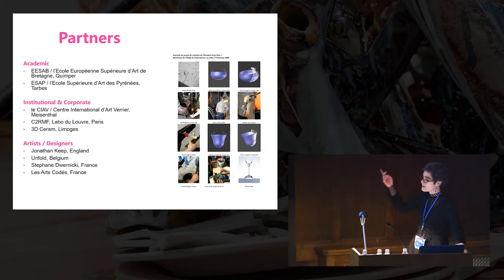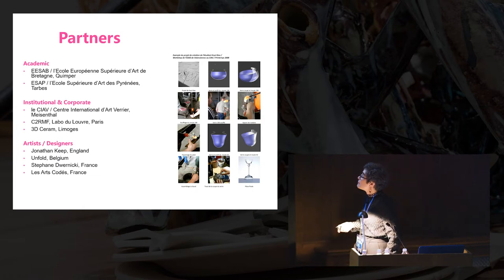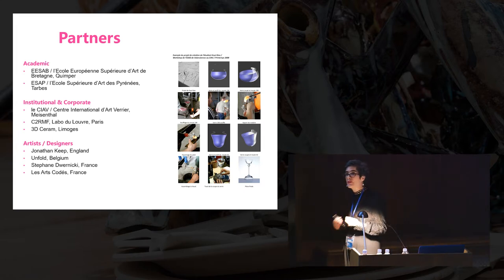What is important about Meizenthal is it's got a digital mould library. Anybody who's made glass knows how expensive it is. CIAV's got a number of master craftsmen, and keeping those kilns going costs a fortune, so we have to be super efficient. Projects are developed using the digital mould library so they don't waste glassblower's time, and viability is determined before they waste anybody's time or any resources.